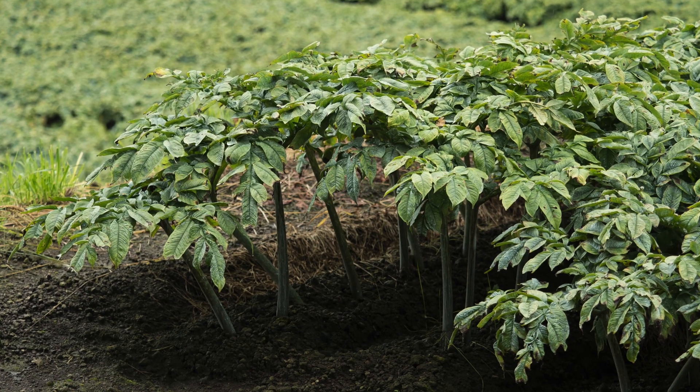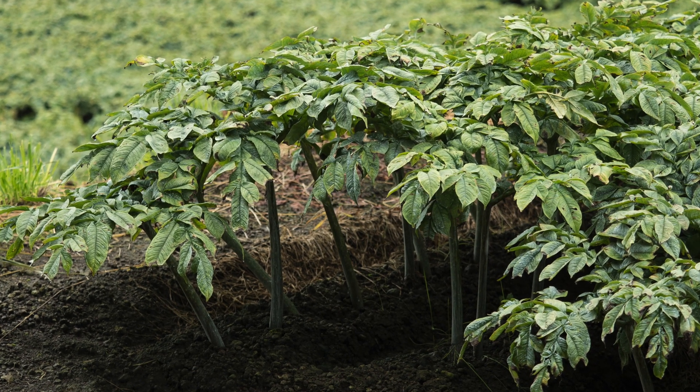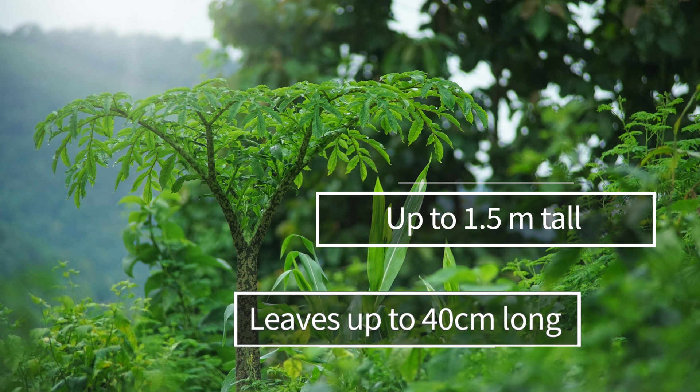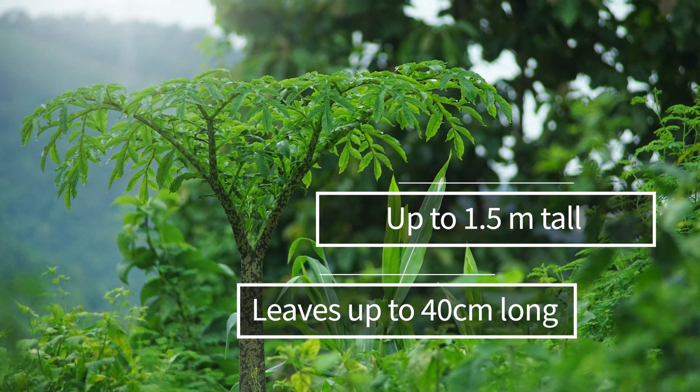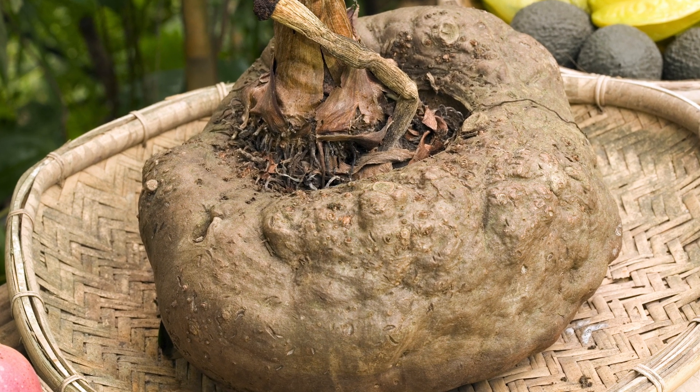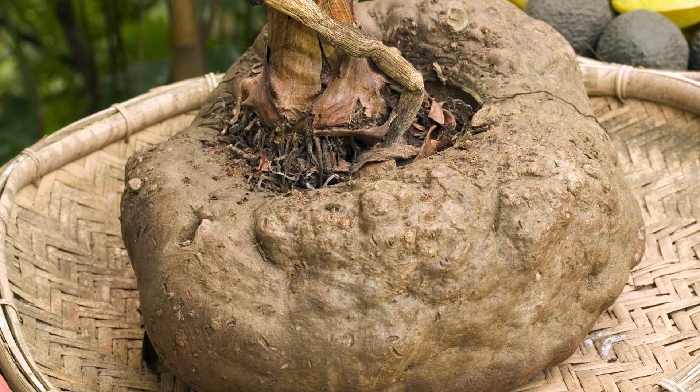Let's start with the cultivation and processing of cognac. Cognac is a perennial plant that grows in subtropical and tropical regions that have high temperatures and high rainfall. The plant can grow up to 1.5 meters tall, and it has large leaves that can reach up to 40 centimeters in length. This plant grows underground tubers, and it is these tubers that are harvested and used for cooking and medicinal purposes.